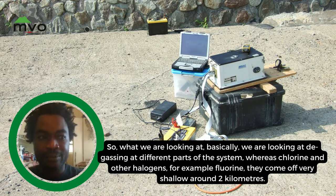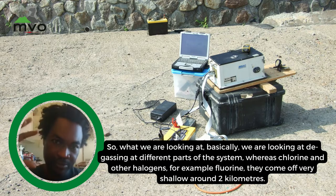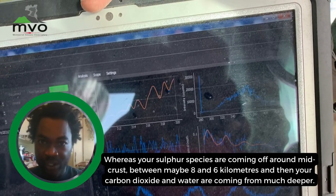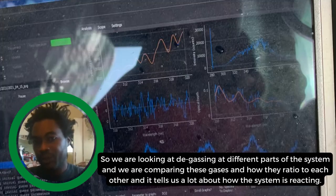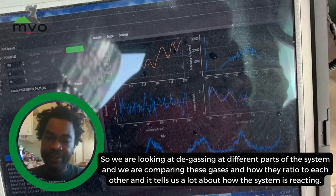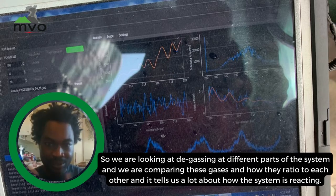We're looking at degassing at different parts of the system. Chlorine and other halogens, for example fluorine, come off very shallow around two kilometers, whereas sulfur species are coming off around mid-crust between maybe eight and six kilometers, and carbon dioxide and water come from much deeper. We're comparing these gases and how they ratio to each other, and it tells us a lot about how the whole system is reacting.